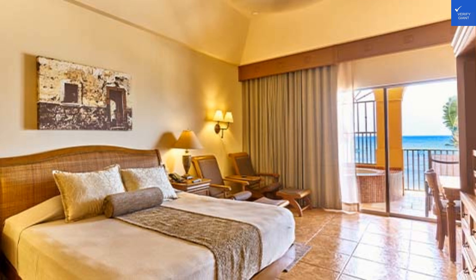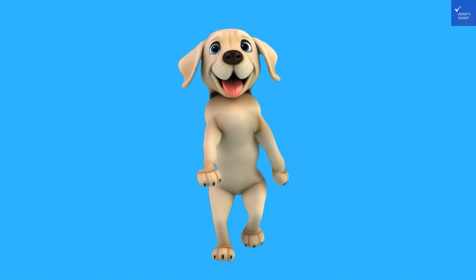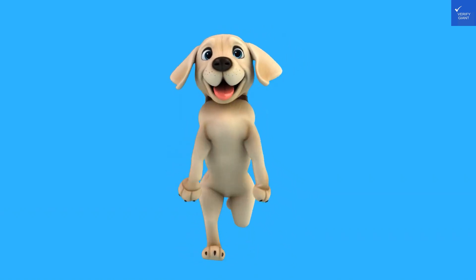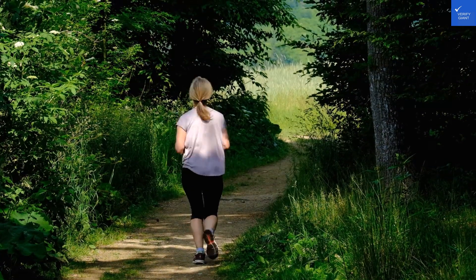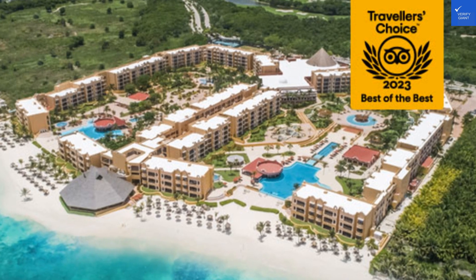Now let's talk about the villas. They're spacious and evoke that old-school hacienda charm, but if you're looking for modern amenities, you might feel like you've just walked into Urubuela's living room. Let's rate the room quality a solid 6 out of 10 — comfortable but a touch dusty on the decor.